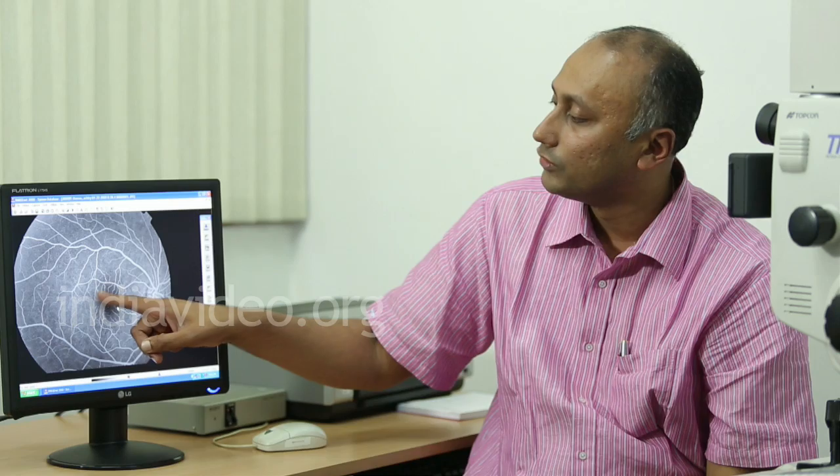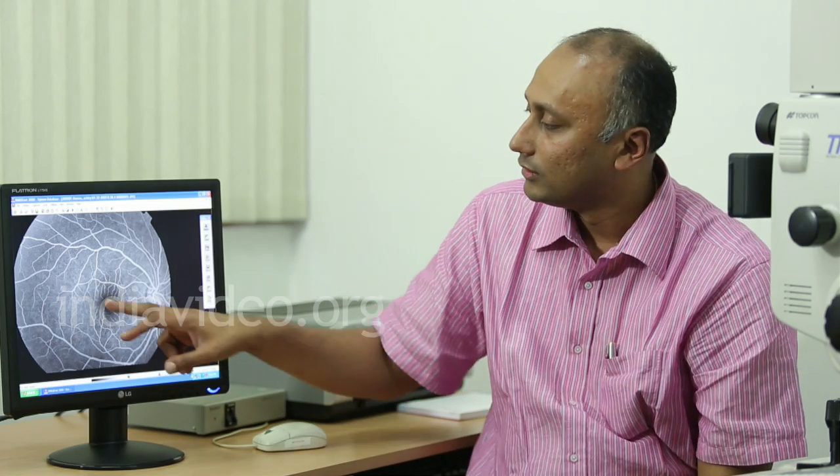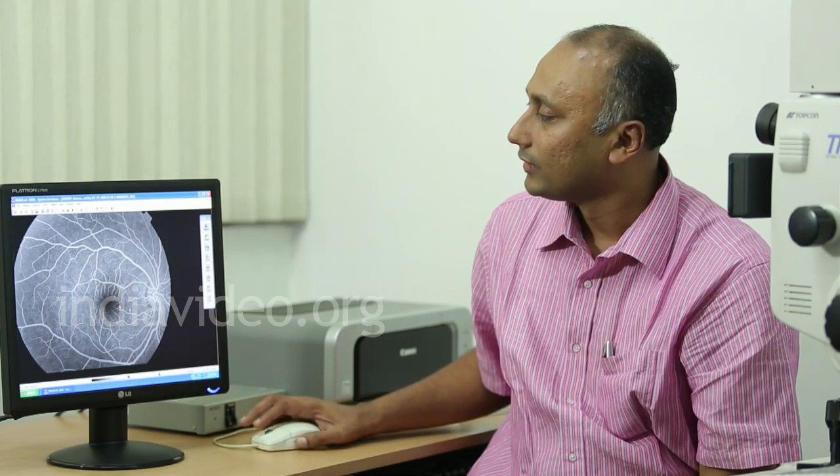If there is even a slight bleeding from any blood vessel, it would show as a white outpouring from that vessel. This makes it very easy for a doctor to identify diabetic retinopathy.